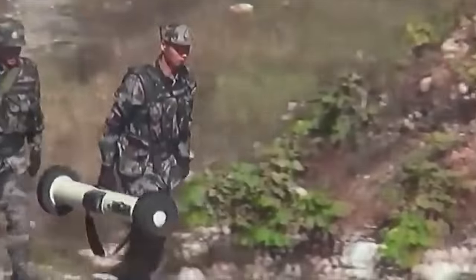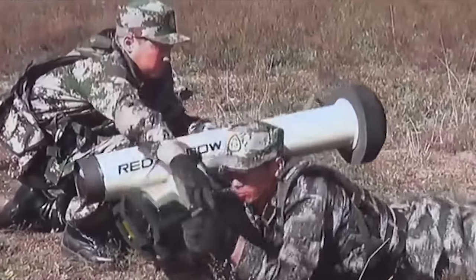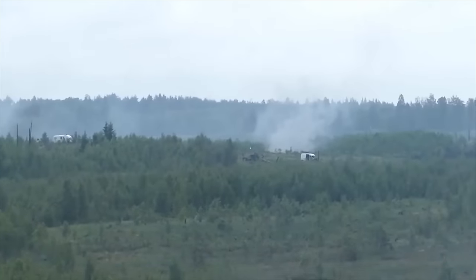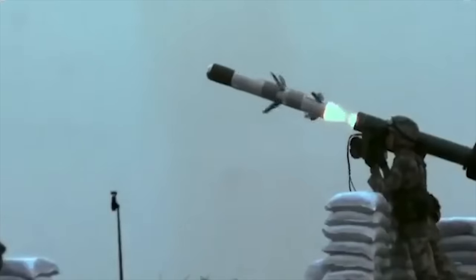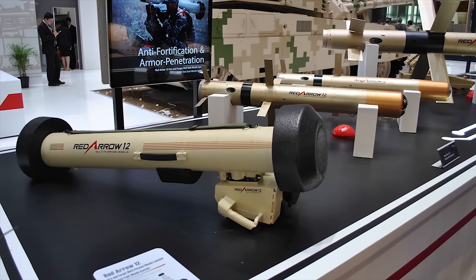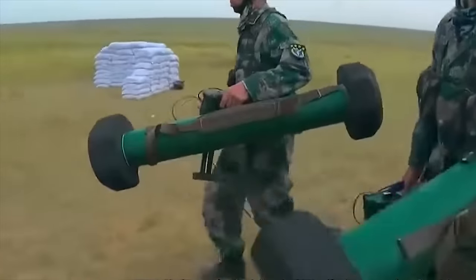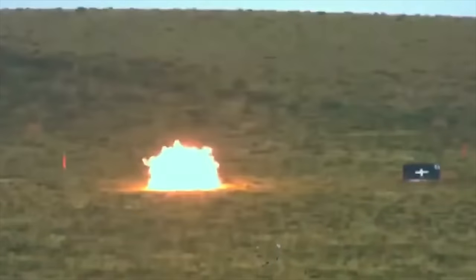Number 9: HJ-12. The HJ-12 is a new Chinese anti-tank guided weapon. It is a fire-and-forget type of weapon, which is extremely similar to the baseline U.S. FGM-148A Javelin, adopted by the U.S. Army and Marine Corps in 1996. The HJ-12 has the same range and penetration capabilities of the FGM-148A Javelin and is one of the most advanced man-portable anti-tank guided missile systems in the world today. It can destroy any current main battle tank, and can also engage bunkers, small boats, and low-flying helicopters.